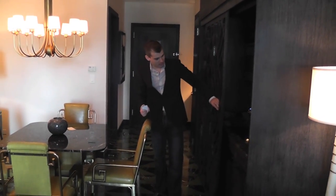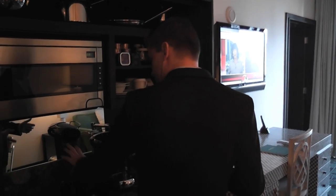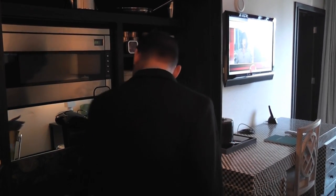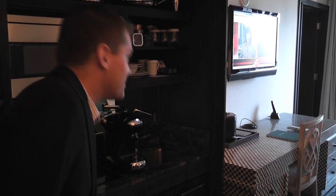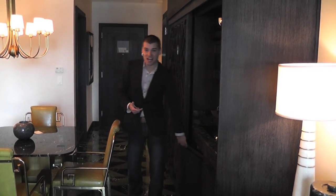And behind here, this is your kitchenette and it includes your microwave, coffee maker, a two burner stove, your sink and a refrigerator as well with plenty of snacks to purchase.